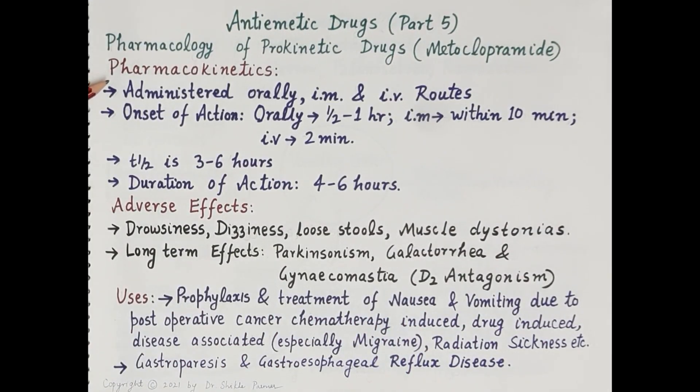Regarding pharmacokinetics: metoclopramide is rapidly absorbed when administered orally. It can also be given intramuscularly or intravenously. Onset of action is 30 minutes to 1 hour after oral administration, within 10 minutes after intramuscular administration, and within 2 minutes after intravenous administration. The half-life is 3 to 6 hours, and action lasts about 4 to 6 hours.